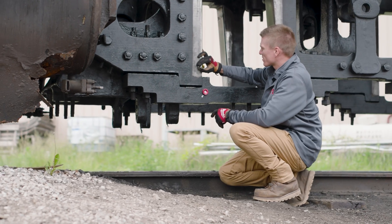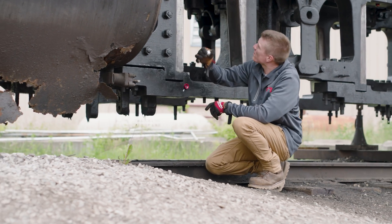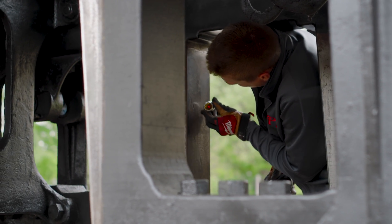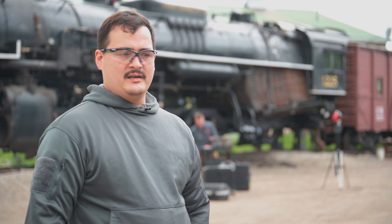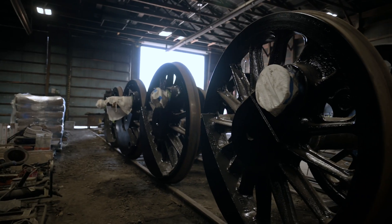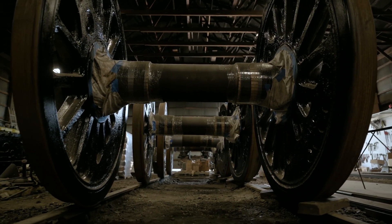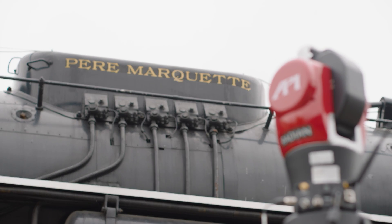Once we have all of these frame measurements and can turn them into a CAD drawing of the frame, that'll allow us to design the shoes and wedges that go against the pedestal jaws, which will keep the bearing boxes in alignment. They'll be shipped back up here for reassembly over the next couple of months, and later this summer we'll be testing it all out, getting it back on its wheels, running some test runs, and getting ready for our fall and holiday operating season.